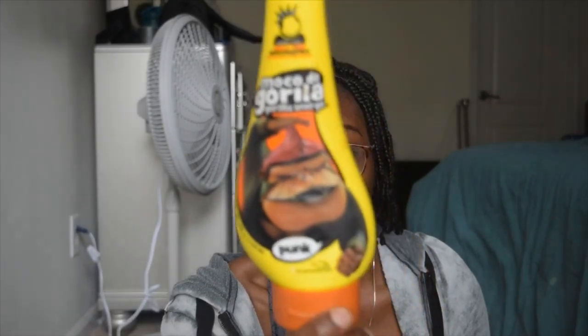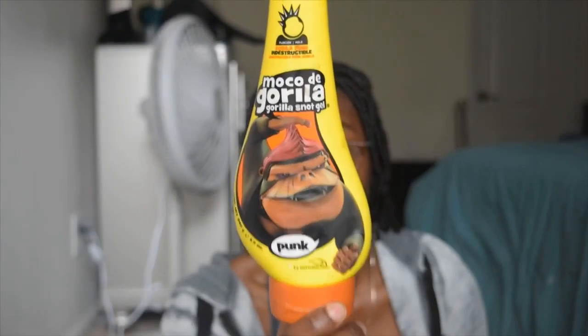For some reason, this is the only edge control I can use — and it's not even really edge control, it's more like a gel. I've tried many edge controls and they just don't work for me, but this one is the only thing that works on my edges. As you can tell my edges aren't done in the video — don't judge me! But if I want to slay my edges for a night out or for work, this is what I use.